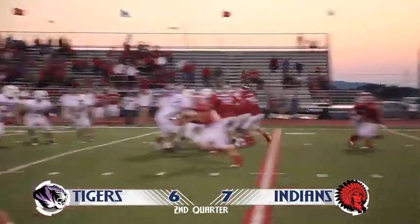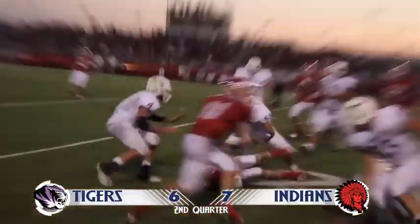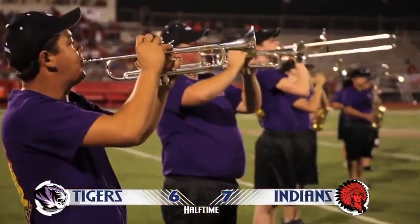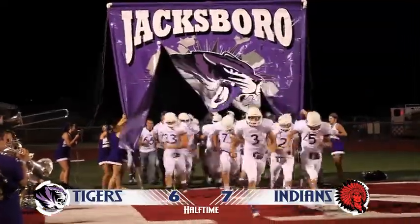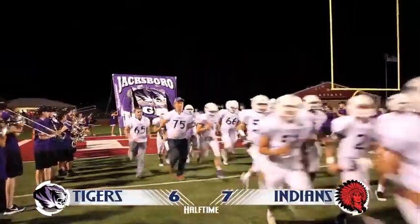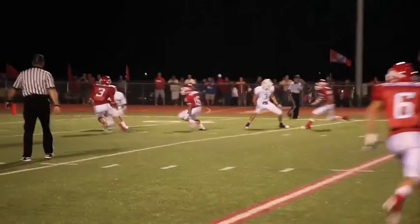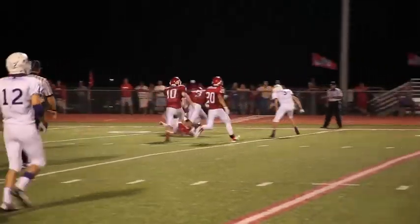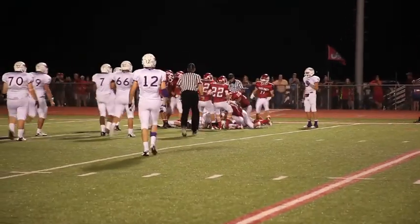The Tigers would continue with their strong defensive stops, and that score would carry into halftime. The Tigers have done a great job of containing the offense, but that one turnover deep in their own territory has really cost them. They take the field fired up and ready to go, but early in the third quarter they turn over the ball deep in their own territory again. Jim Ned capitalizes on the mistake again, and the score jumps up to 6-14.